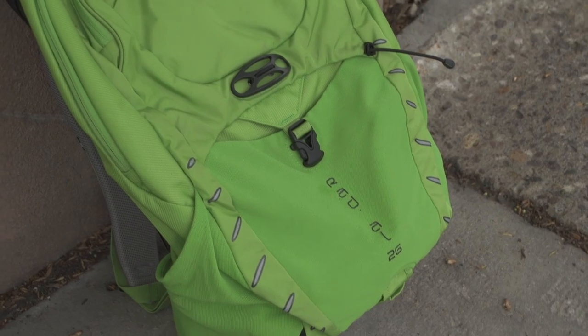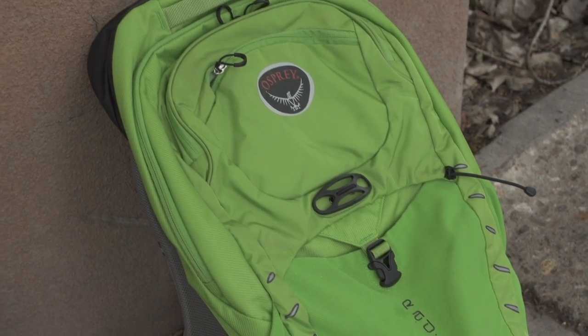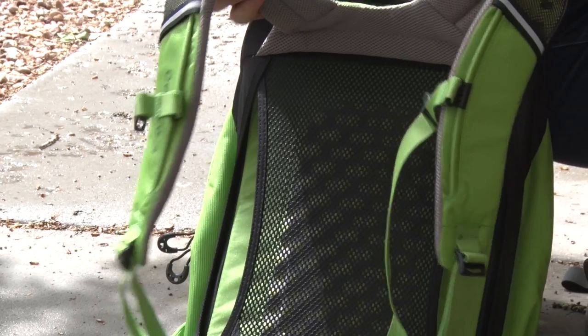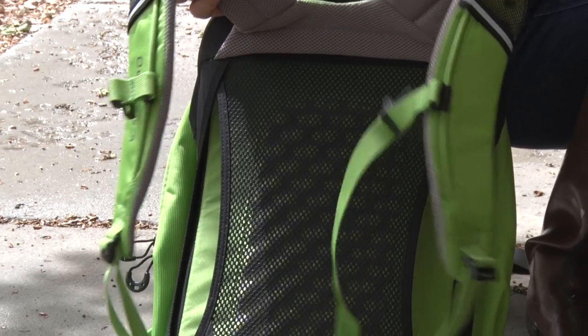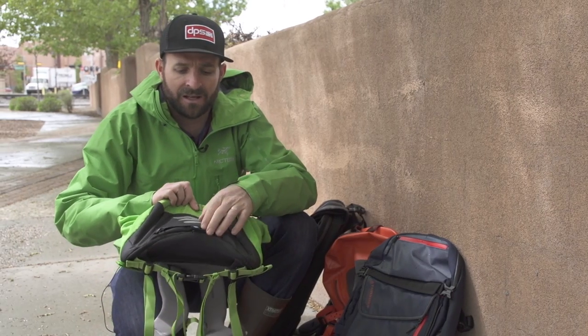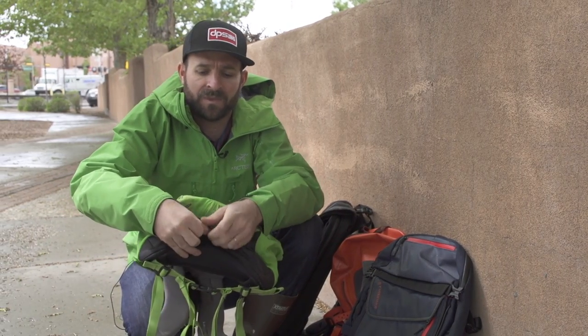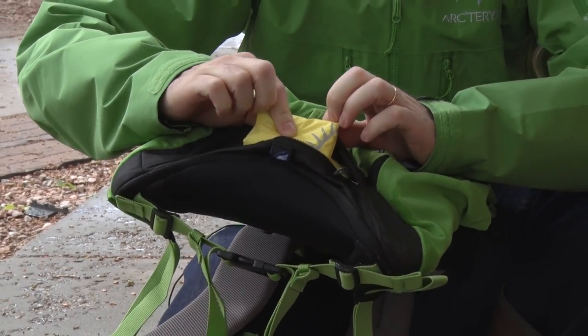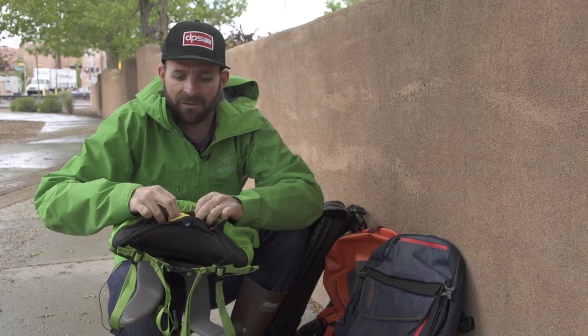The next bag we have is the Radial 26 from Osprey. I really love this bag because it carries really, really well. One of my favorite features is the mesh back — it breathes exceptionally well. And if it really starts to rain, there is a waterproof cover that zips out and folds over the bag, so my laptop's not going to get soaked even if it's a total downpour.